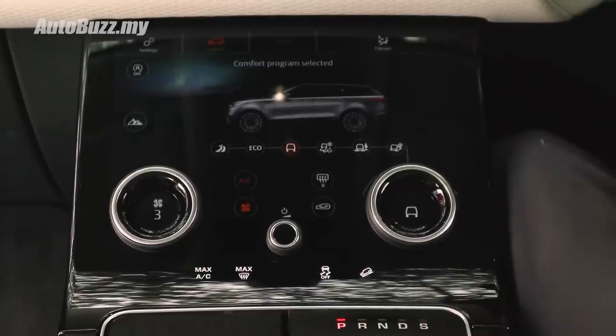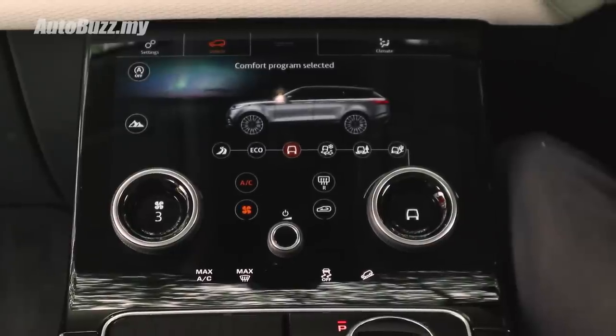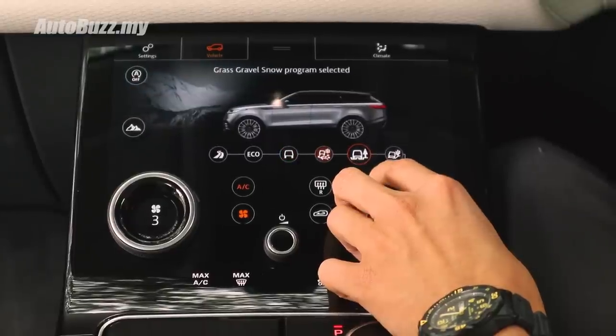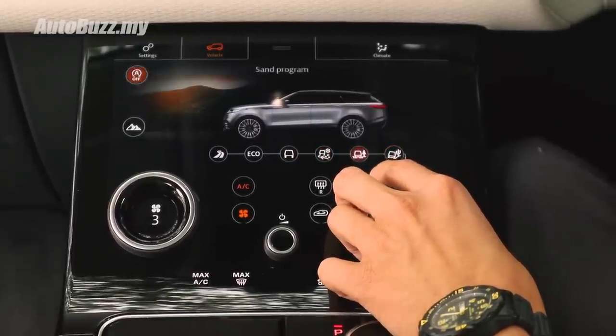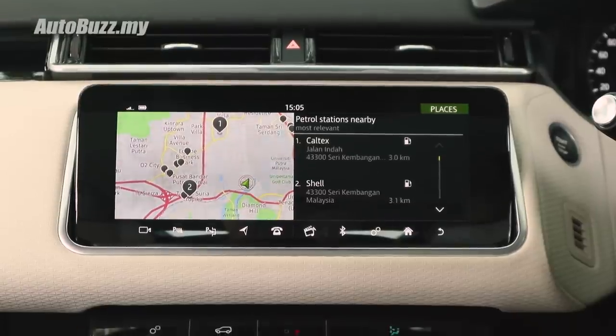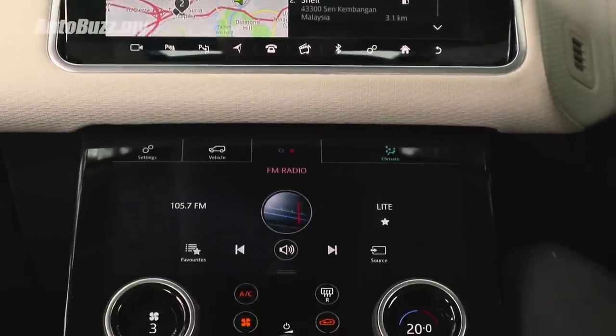Down here on this secondary display is where you control the air conditioning and different off-road modes. It's really cool because it allows a sort of split-screen function — when you have navigation displayed on the upper screen, you can still control the air conditioning and radio on the display below.